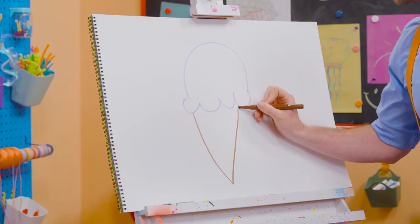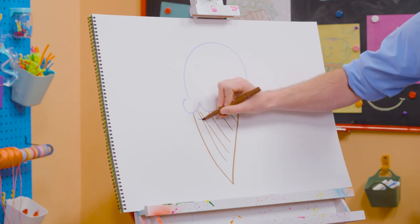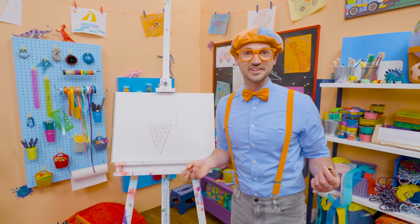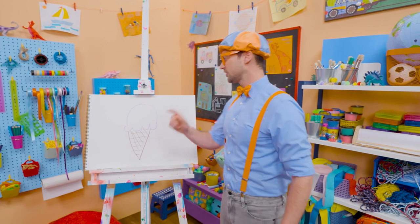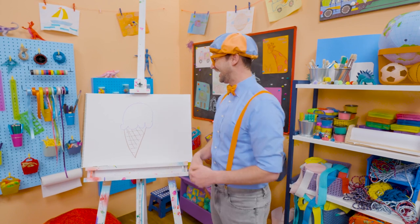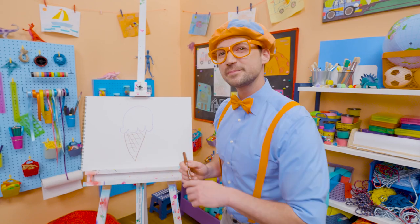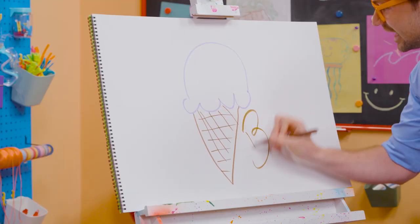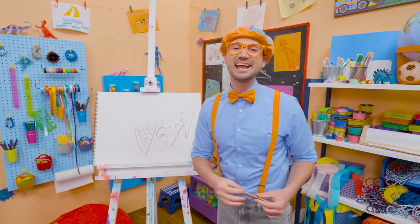All right! Let's connect that, just like that! And then I'm going to do some stripes! It looks like we have some texture right there! Doesn't that look yummy? I sure do love drawing! And I sure do love ice cream! I only eat ice cream after I eat a nice healthy meal! Well, if you want to draw more with me, all you have to do is search for my name! Will you spell my name with me? Ready? B-L-I-P-P-I! Blippi! Alright! See you again! Bye-bye!